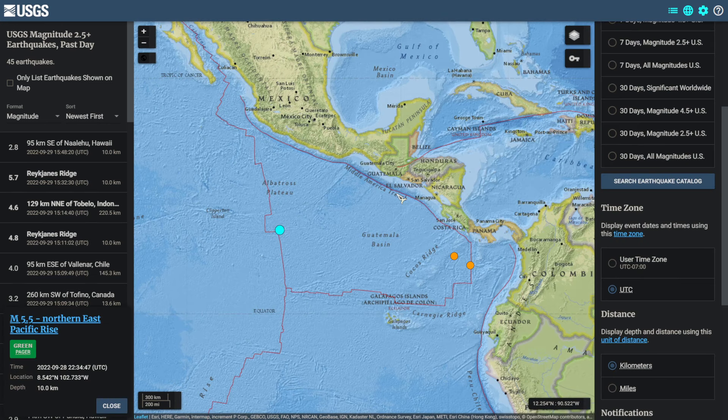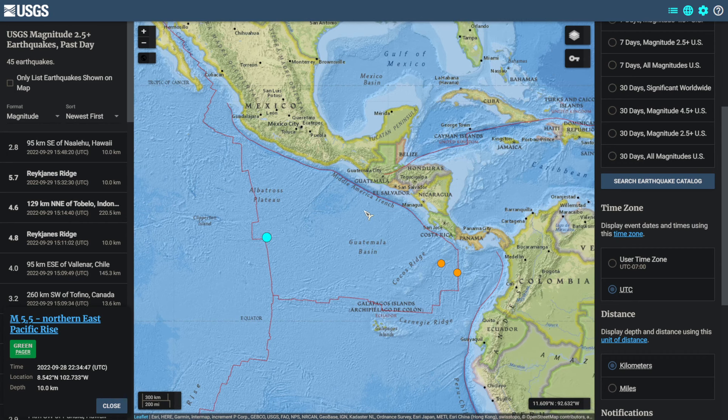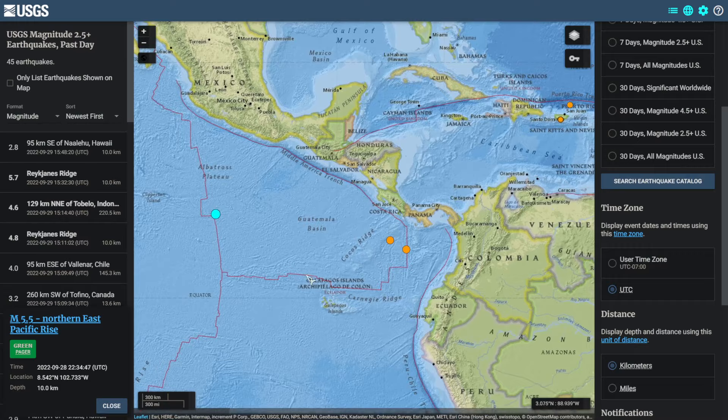Yesterday at 2234 UTC, there was a magnitude 5.5 on the northern East Pacific Rise, just off the coast of Mexico, Nicaragua, and Colombia.